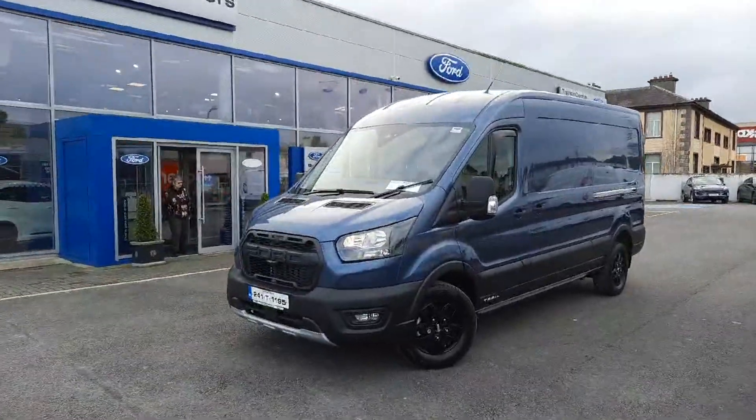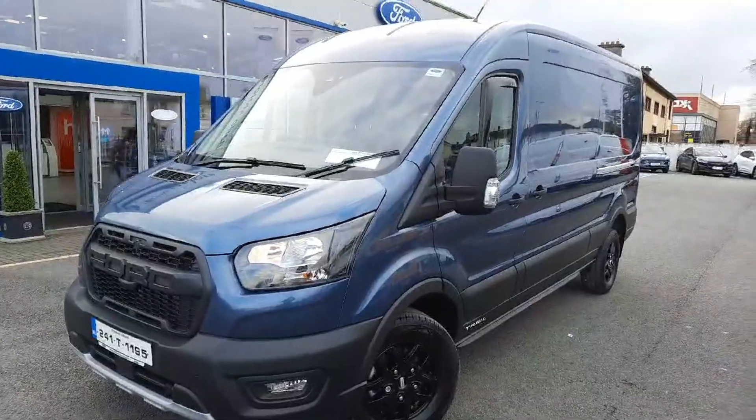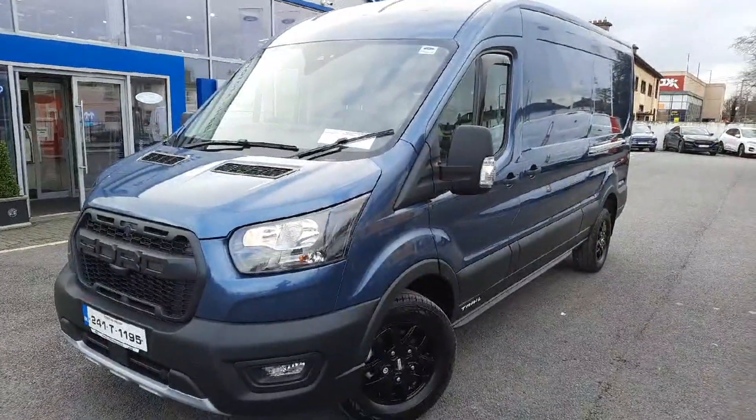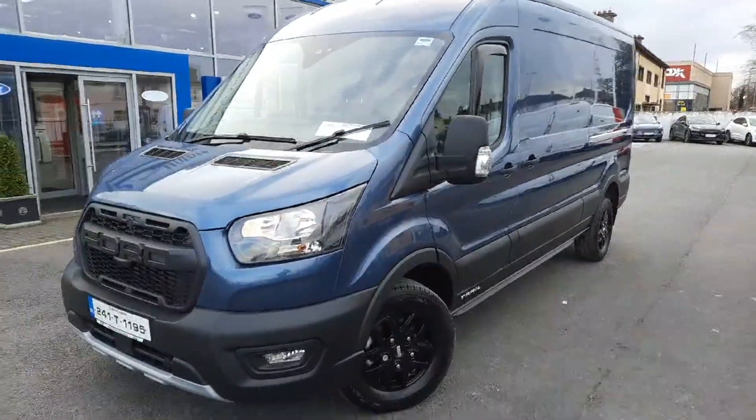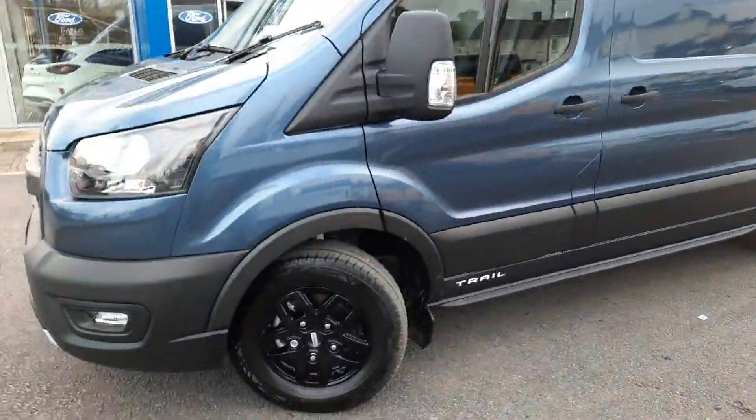Good afternoon, Colin here from Barlow Motors Clonmel, hope you're well. Something slightly different to show you — hopefully it'll all fit in the frame of the camera. This is our demo, it's just been registered: a 241 Ford Transit 350 Trail.